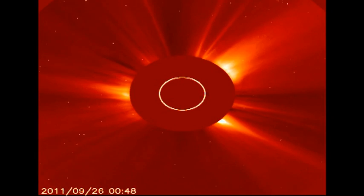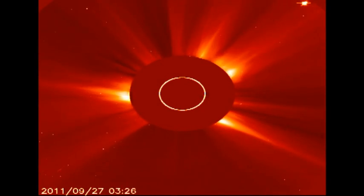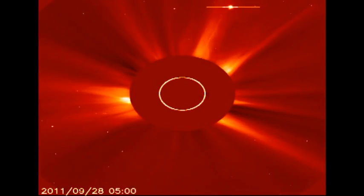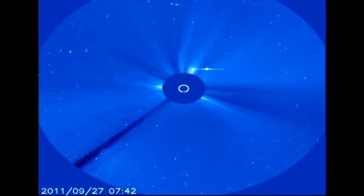From the SOHO coronagraph data we can see that there are still coronal mass ejections occurring. However, they give the impression of being much slower and less impulsive than the ones we saw just a few days ago, which were associated with the X-flares.